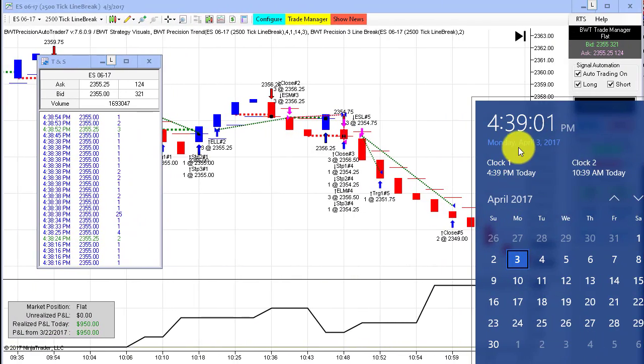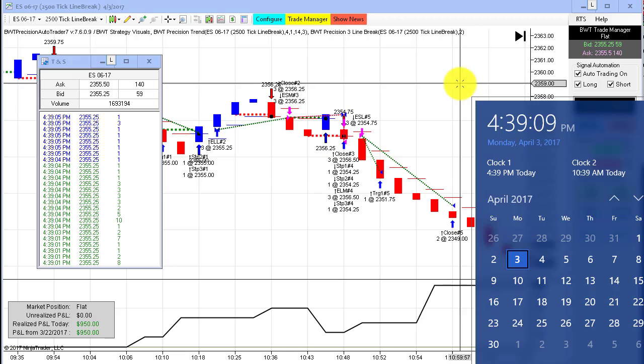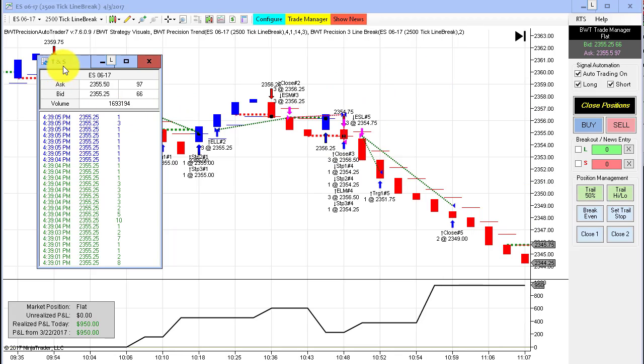Hello, everybody. Today is Monday, April 3rd. It's 4:39 p.m. The futures market closed about 20 minutes ago or so, and I'm just getting around to making the video. On my left here is the time and sales — just some settlement trades going through here. 4:39 p.m., you can see the time. E-mini S&P at 23.55.